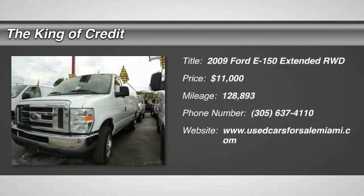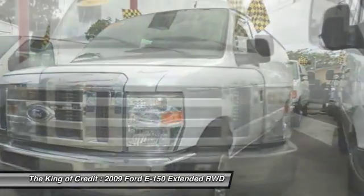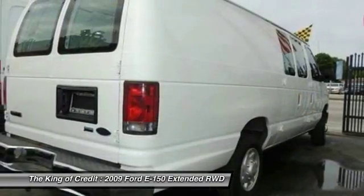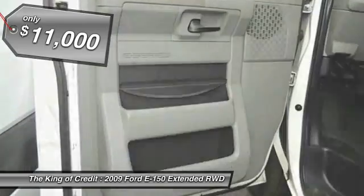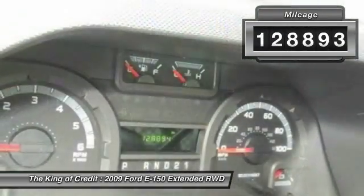The 2009 Ford E-150. The Ford E-150 cargo van is a full-size van available in standard and extended length models. With an impressive towing capacity, the E-150 can handle any job you require and is priced below $15,000. This vehicle has less than 130,000 miles.